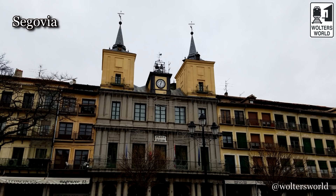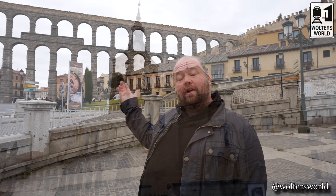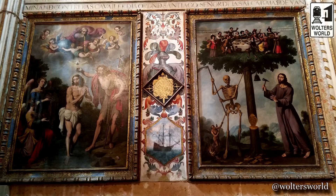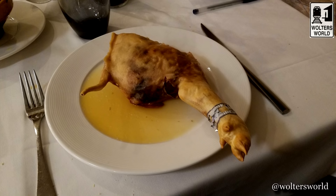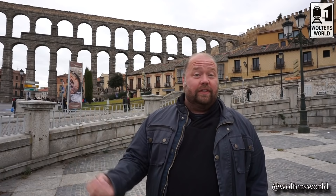Here in Segovia, you have this Roman aqueduct that's been here for about 2,000 years. It could actually still work, though it doesn't right now — that's what they used to get water here. You have a really cool Gothic-style cathedral, and you can wander through the city. One of the things to have here is the suckling pig — that's a traditional dish. You'll also see a lot of marzipan, because the Moors were here for a long time and really influenced the food.